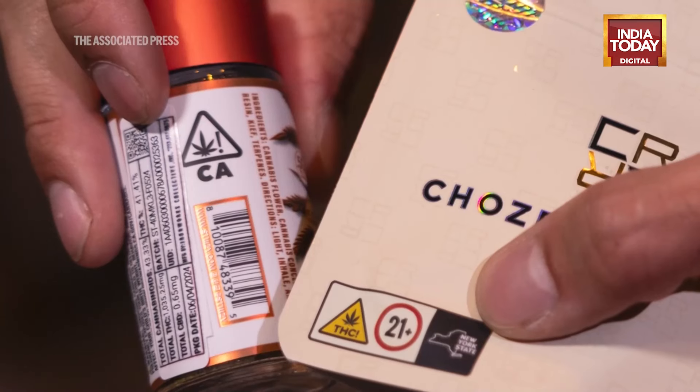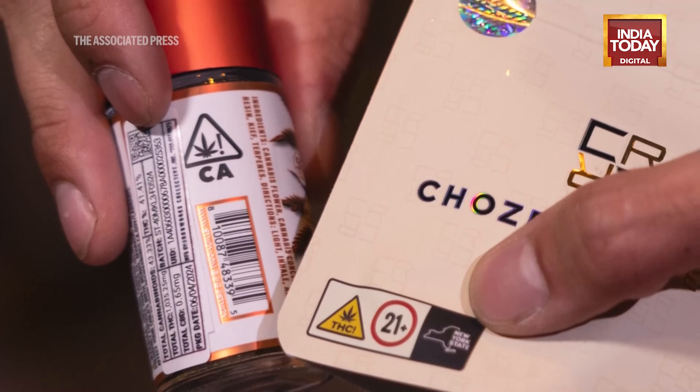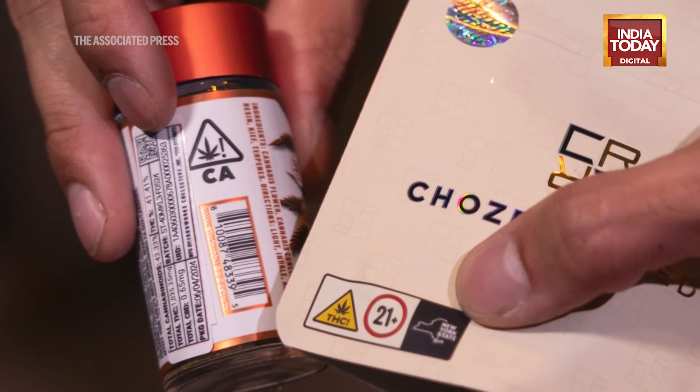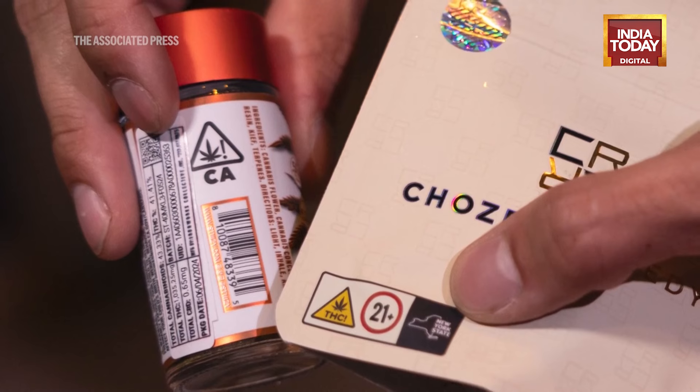They're labeled for California. So this is just another example of stuff not being regulated at all — it's coming in illegally from California and it's being sold here.